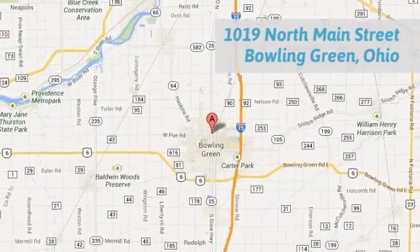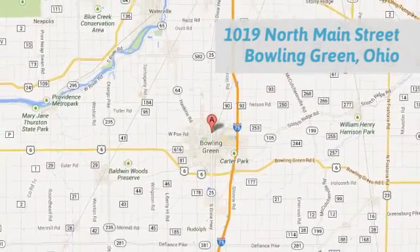Call, click, or stop in today. We're conveniently located at 1019 North Main Street in Bowling Green, Ohio.